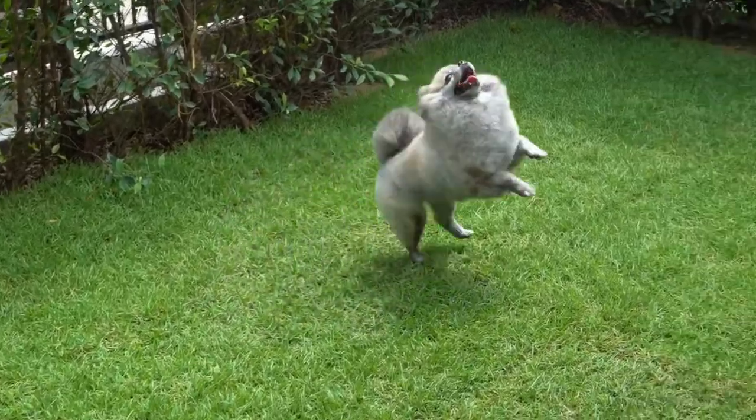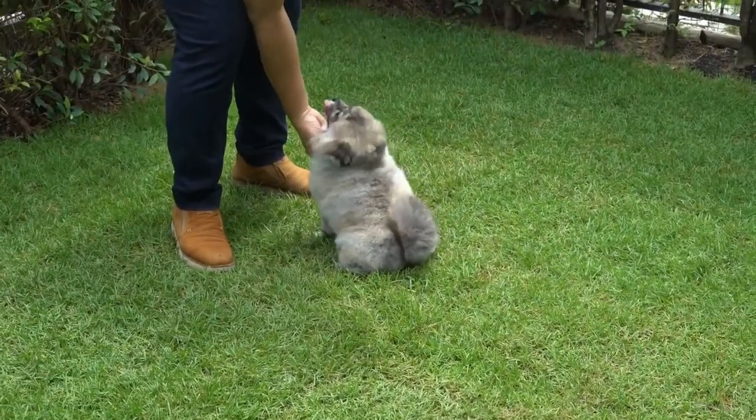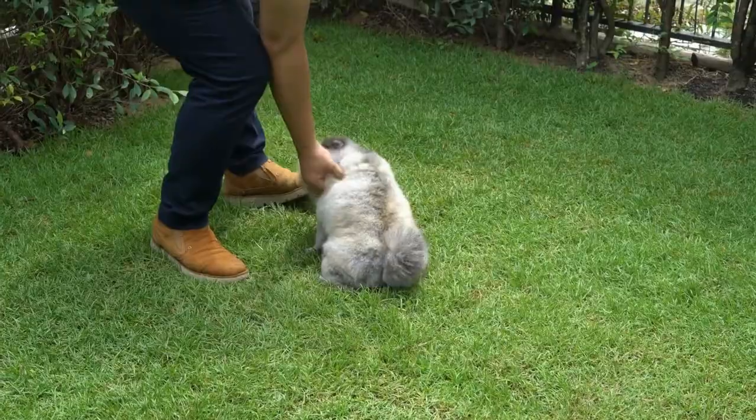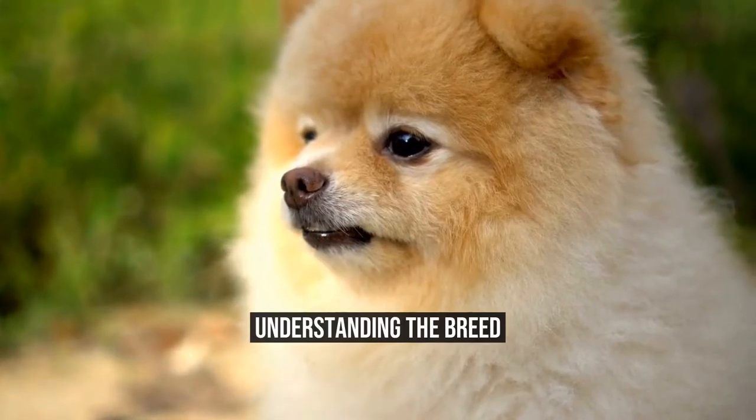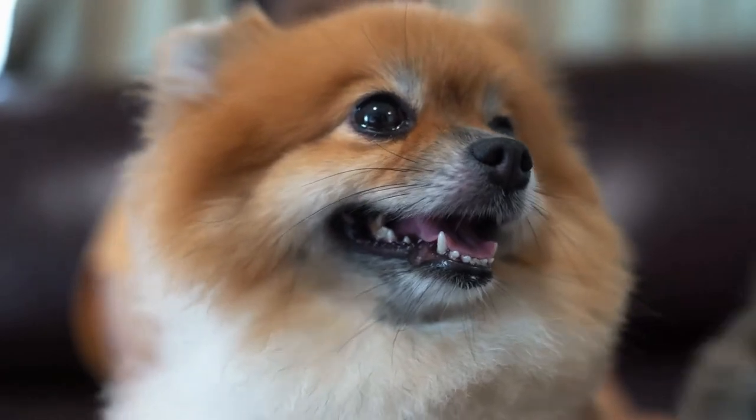In this article, we will discuss some useful life hacks and tips for Pomeranian owners to make their lives easier and more enjoyable. Before bringing a Pomeranian into your life, it's important to understand the breed's characteristics and needs.